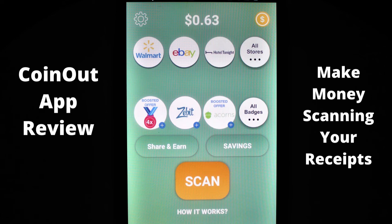Welcome to my channel, Dave's Ways to Make Money. If you're looking for more ways to boost your income, then this is the channel for you. For today's video, I'm going to be talking to all of you about this app called CoinOut.